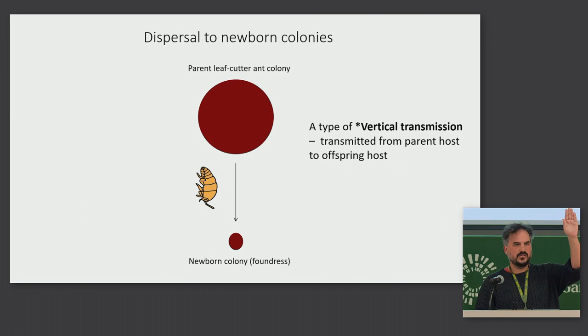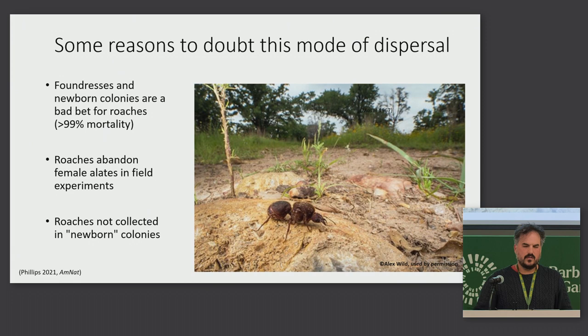As a side note, this sort of dispersal from large colony to baby colony is a type of vertical transmission, where a symbiont or a parasite is transmitted from a parent host to an offspring host. In this case, the parent host is the parent colony and the offspring host is the newborn colony.